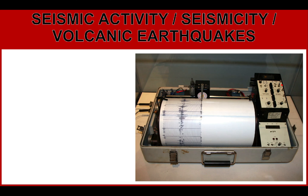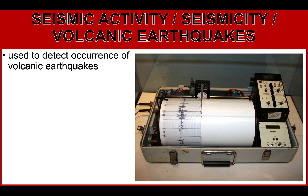Next, we have seismic activity — seismicity or volcanic earthquakes. Seismometers are used to detect the occurrence of volcanic earthquakes. What you have to be aware of is the increase in the number of volcanic earthquakes recorded.